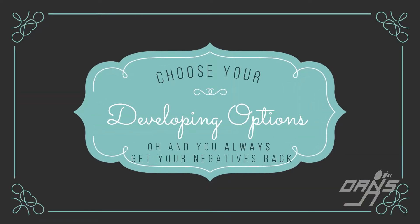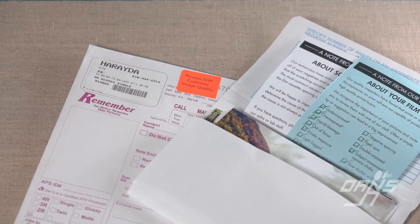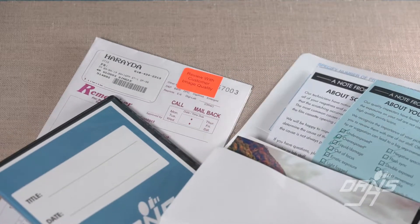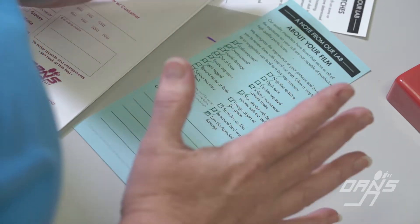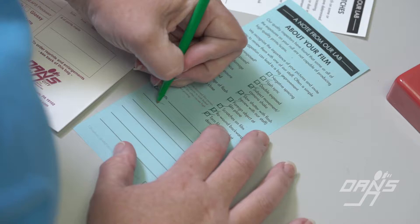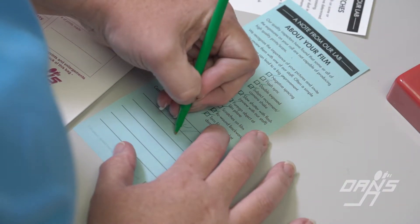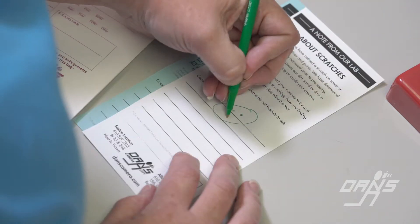Just some details on getting your film developed: you can get it with or without prints, also with or without digital files — whatever works best for you. And if the lab develops them, they'll keep an eye out for any problems they may see. For instance, if your camera needs a minor repair or your camera may be metering wrong, they'll give you helpful hints and notes on your order to help you improve for next time.